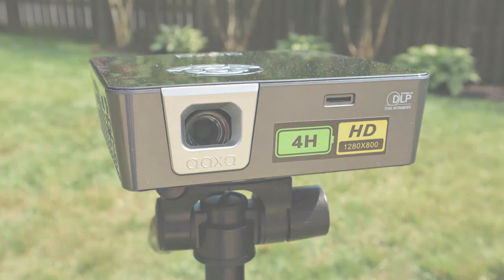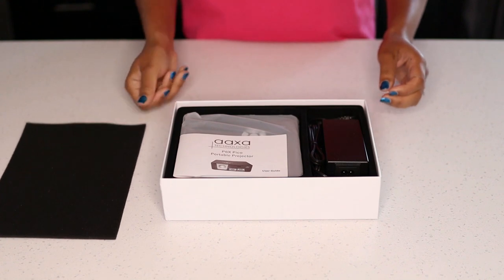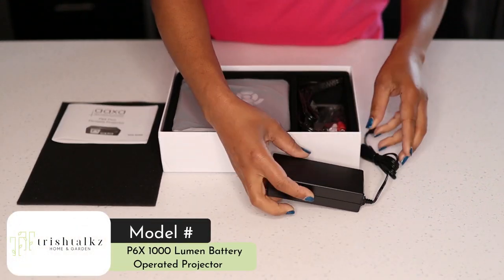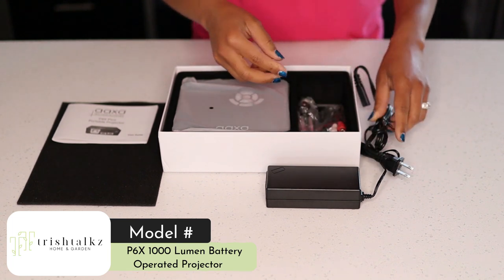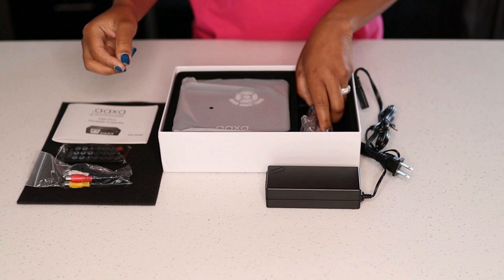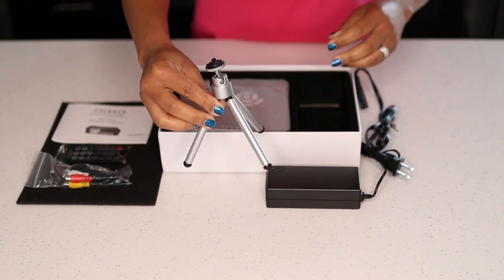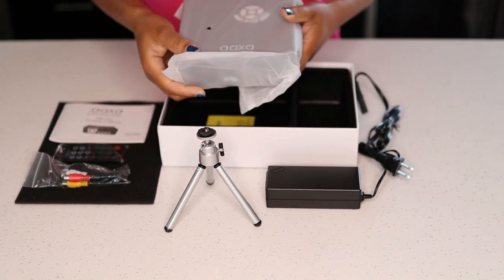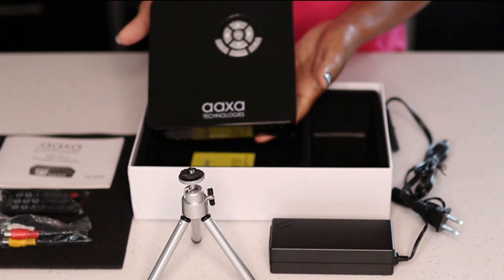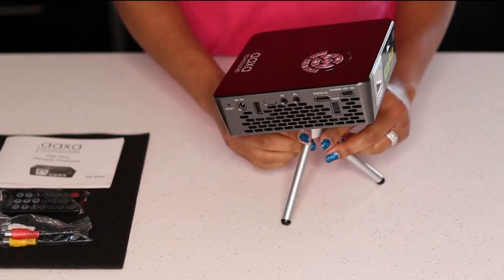As I mentioned, this video is being sponsored by AAXA Technologies. They sent over their P6X 1000 lumen battery operated projector. It's small, portable, and has a 4-hour battery life. It has 4K clarity with HDMI, USB, and micro SD input. And to top it all off, it's the world's brightest battery Pico projector.